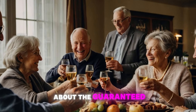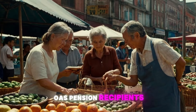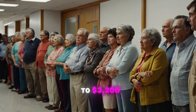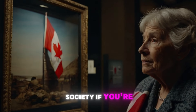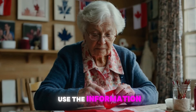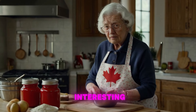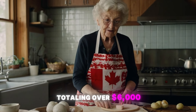Now let's talk about the Guaranteed Income Supplement, or GIS. This program is a monthly non-taxable benefit for Old Age Security (OAS) pension recipients who have a low income and are living in Canada. The exciting news is that the government is also providing a one-time top-up to GIS recipients of up to $3,200. This GIS boost particularly targets the most financially vulnerable seniors. If you're currently receiving GIS, you could be eligible for this additional payment without having to apply separately. Some seniors might be eligible for both the CPP enhancement and the GIS top-up — that's right, potentially totaling over $6,000 all at once.